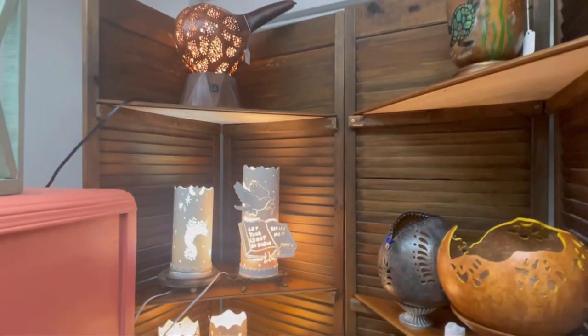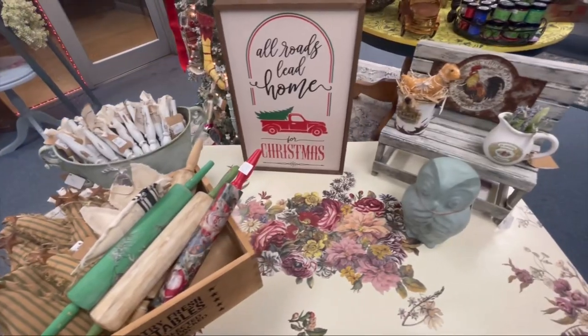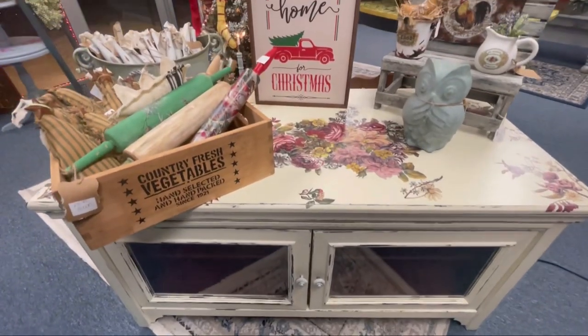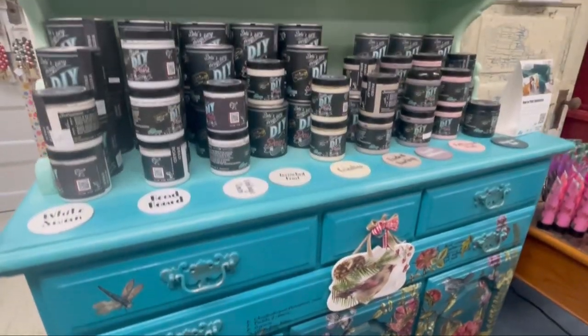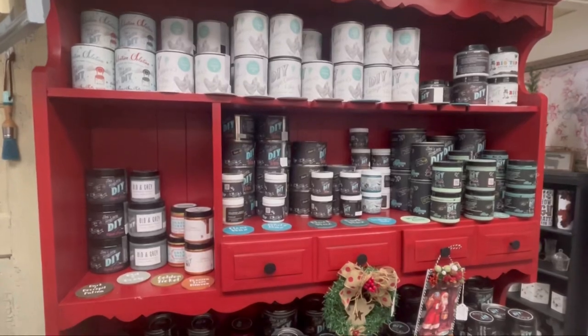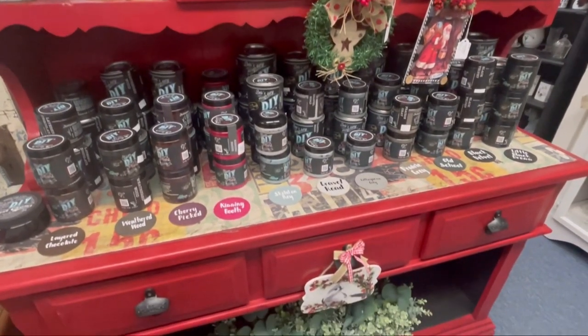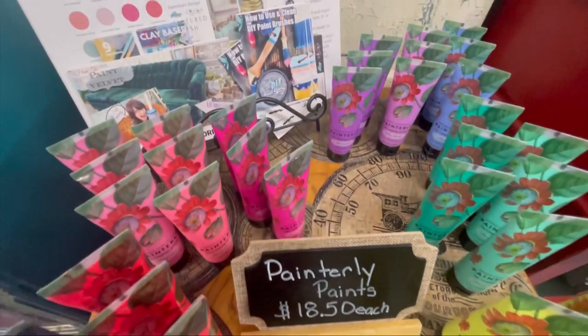If you too are a creative person and you enjoy salvaging, repurposing, thrifting, upcycling — or you want to learn — we've got you covered. We are the single largest non-big-box DIY supply superstore right here in East Tennessee.